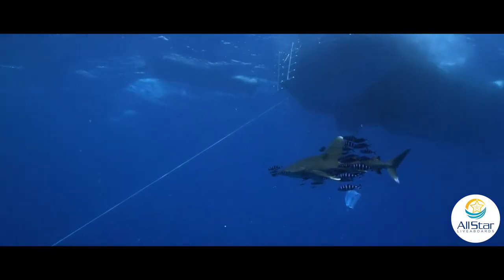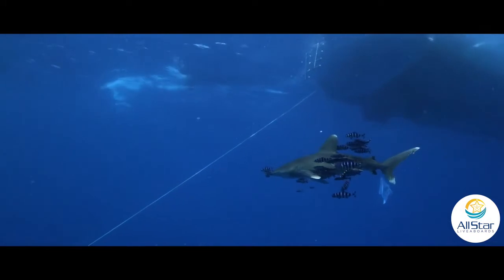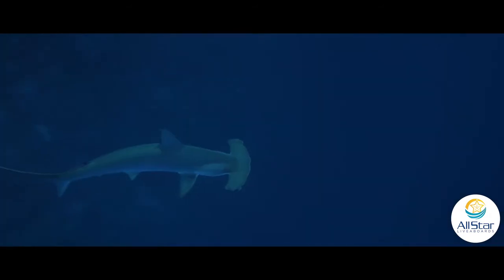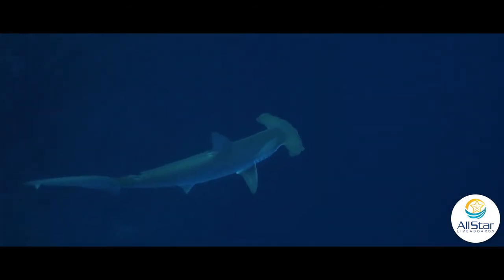But yesterday, two oceanic white tips came by and I actually managed to video it. We saw seven different shark species — very different species. We had some pelagics, some reef sharks, and there was a dive where a hammerhead hung out with us for quite a while.